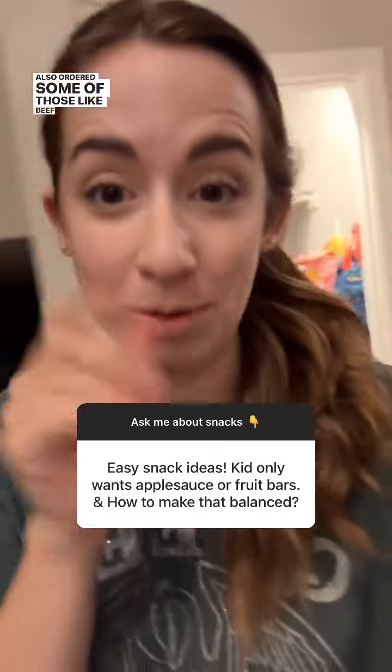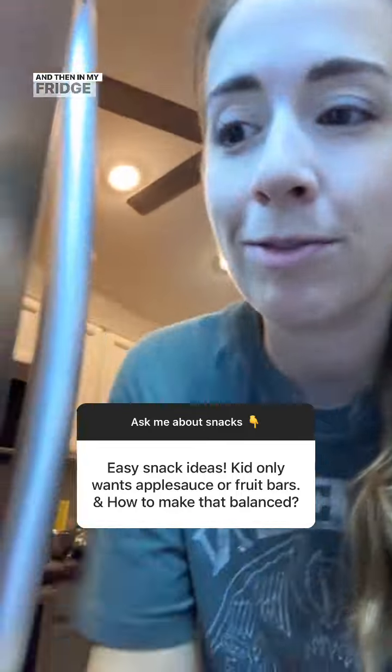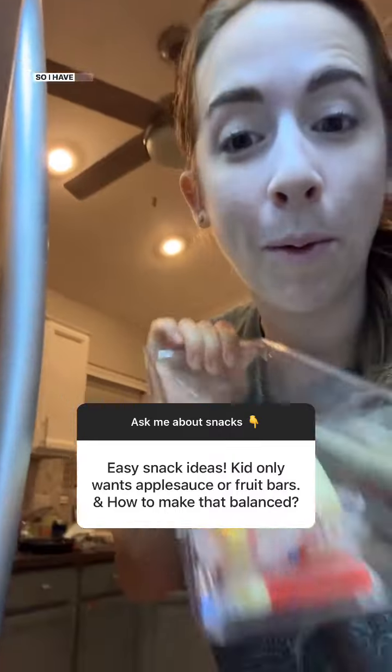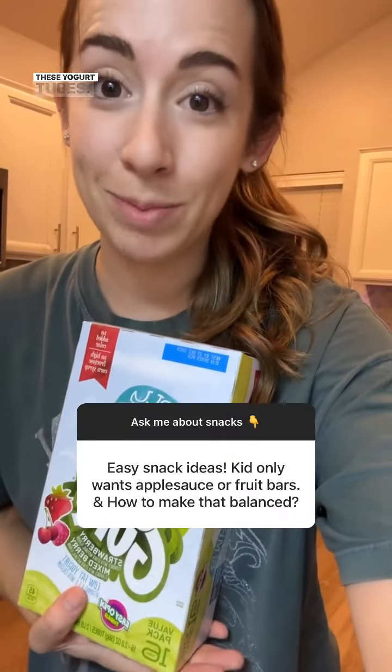I also ordered some beef jerky sticks — the little mini ones from Amazon — so those are coming in the mail. In my fridge it's mostly dairy stuff: I have a whole box of cheese sticks. I'm a big yogurt fan; I do sometimes make my own yogurt pouches, but I also like these yogurt tubes.